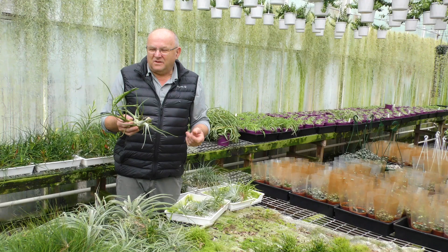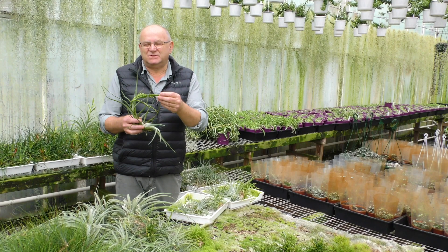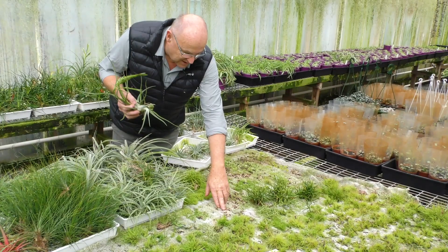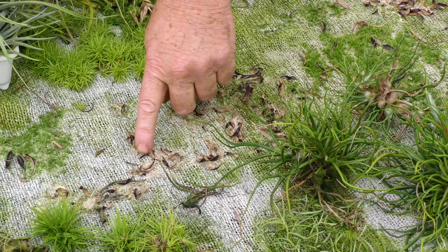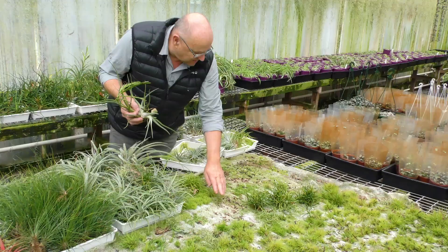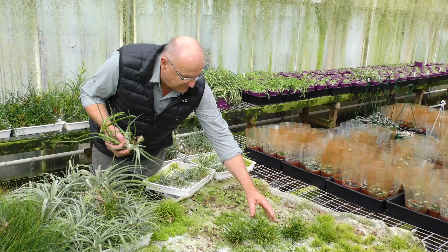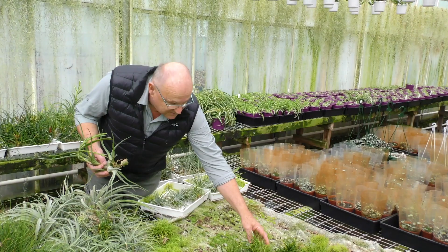There are two ways to produce Tillandsias. The way nature does it is by producing flowers and seeds — the seeds are blown in the air and will eventually land on surfaces, which could be almost anything. They'll start to germinate and produce small babies around six or eight months of age. At 12 months they'll be only a few millimetres in size. At two, three, and four years, for this particular species, it becomes mature and starts to flower. Some, however, can take up to 20 years.